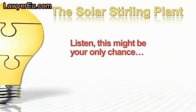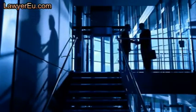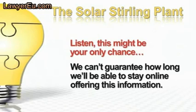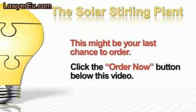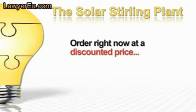This might be your only chance. The huge utility companies and greedy solar panel manufacturers hate us. Their executives, lawyers, lobbyists, and some unscrupulous politicians are working night and day to shut us down. We can't guarantee how long we'll be able to stay online. This might be your only and last chance — click the order now button under this video and quit giving your money to the power companies for high-priced electricity. Order the Solar Stirling Plant right now at a discounted price while you still can.